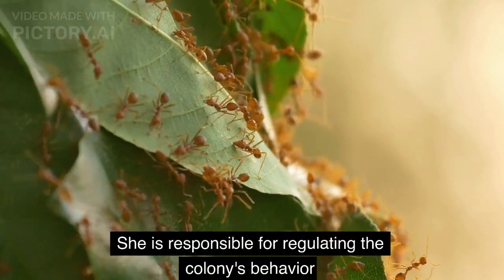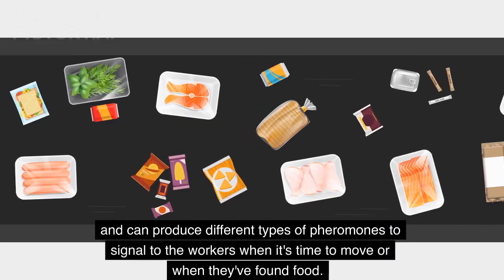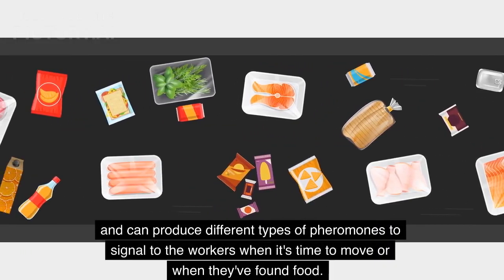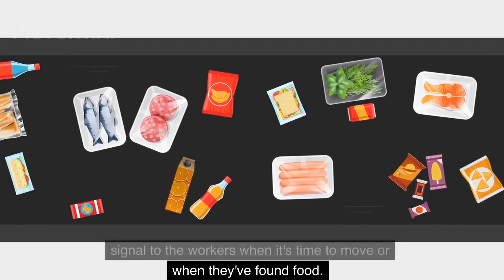She is responsible for regulating the colony's behavior and can produce different types of pheromones to signal to the workers when it's time to move or when they've found food.